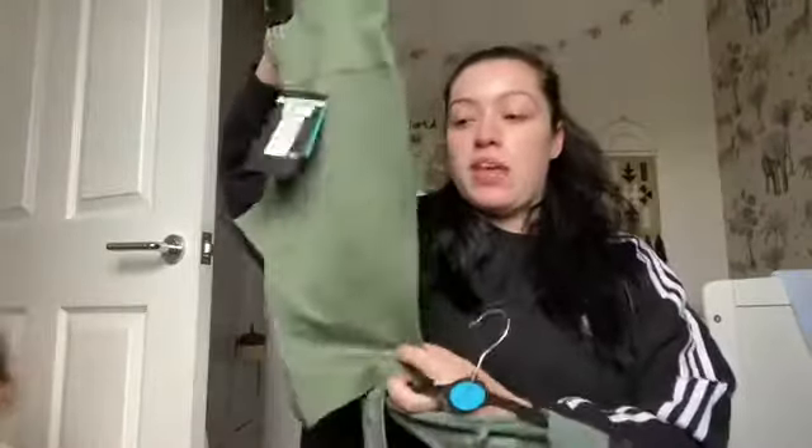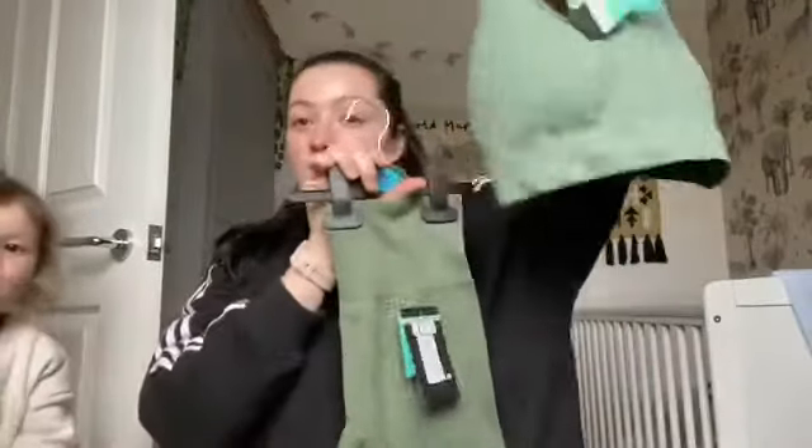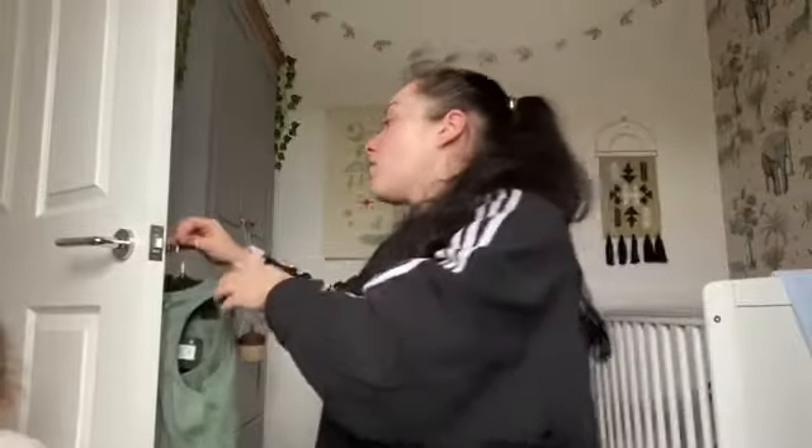I did actually buy myself something for once! I got some gym clothes from Primark — some cycling shorts in a small for £5, which I'll wear at home to work out in when it gets warmer. I also got a sports bra for £5 as well, so £10 for a gym outfit. They're really cute and they're actually made using recycled plastic, so go you Primark!